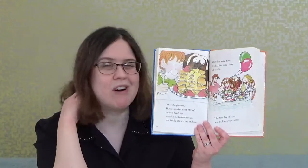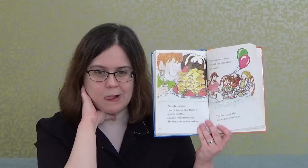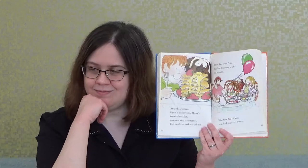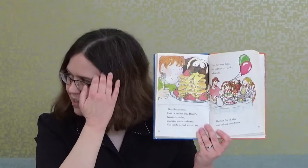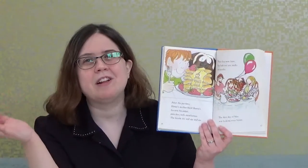Pancakes are a great breakfast. What's your favorite breakfast, boys and girls? So many different people have different favorite breakfasts — some like pancakes, some like waffles, some like French toast, cereal, or eggs. The good thing about breakfast is that there are many different types, so there's something out there for everybody.